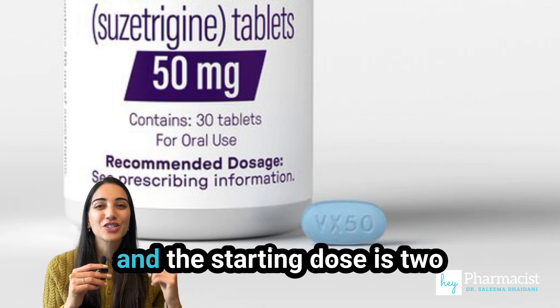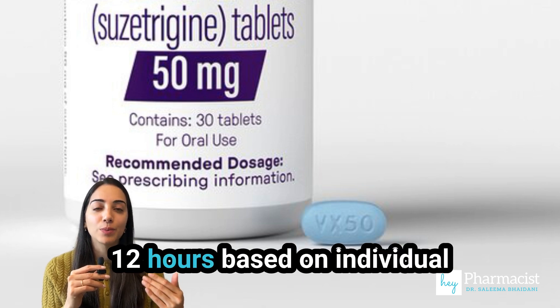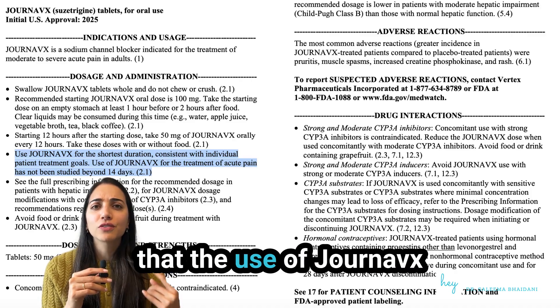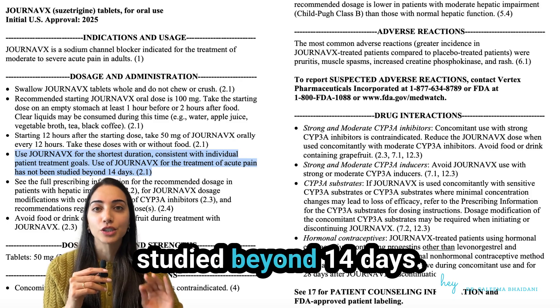It comes as a 50 milligram pill and the starting dose is two pills and then one pill every 12 hours based on individual patient treatment goals. It's important to note that the use of Jurnavix for the treatment of acute pain has not been studied beyond 14 days.